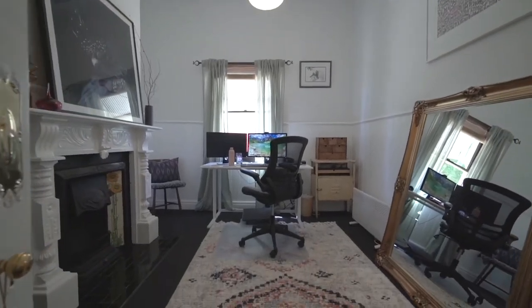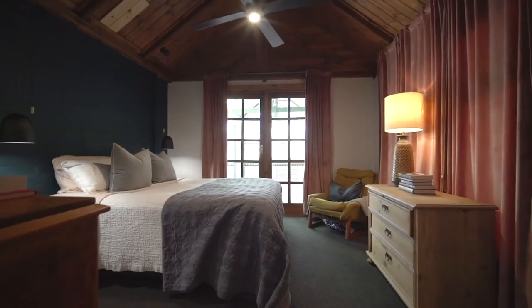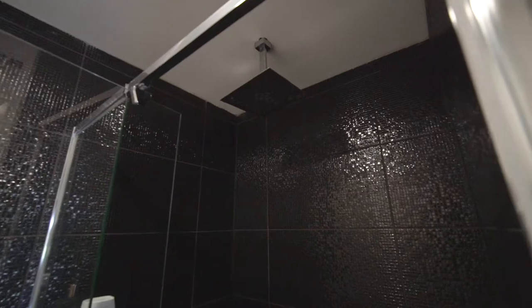The stylish home has a flexible floor plan allowing for four bedrooms, master with walk-in robe and ensuite, and a separate bathroom with modern touches.